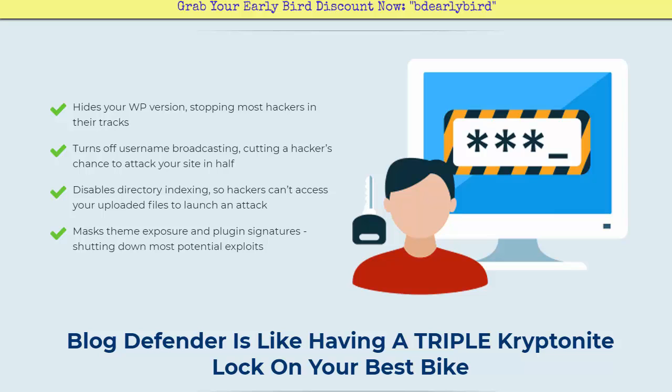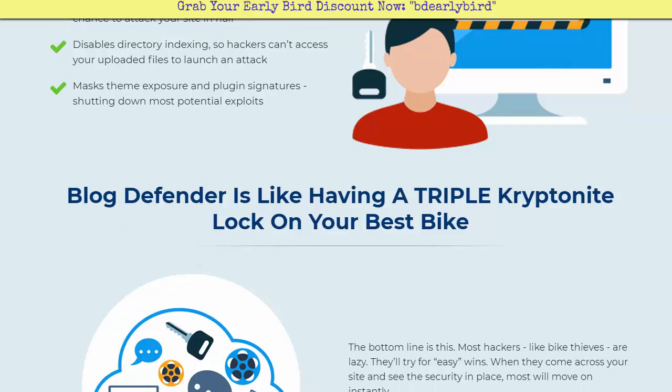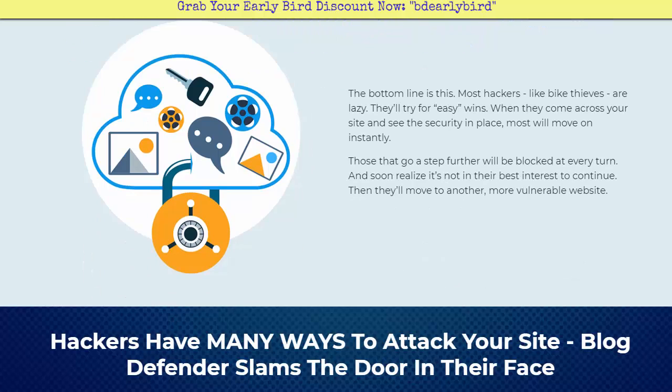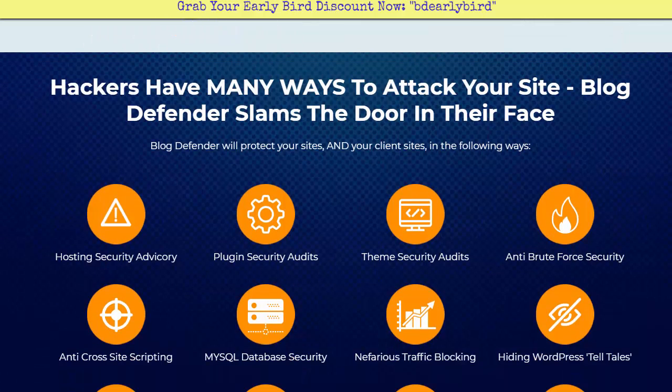It disables directory indexing so hackers can't access your uploaded files to launch an attack, and it masks theme exposure and plugin signatures to shut down most potential exploits. Blog Defender is like having a triple kryptonite lock on your best bike — your sites are your assets, and Blog Defender slams the door in hackers' faces for all of these different attack vectors.